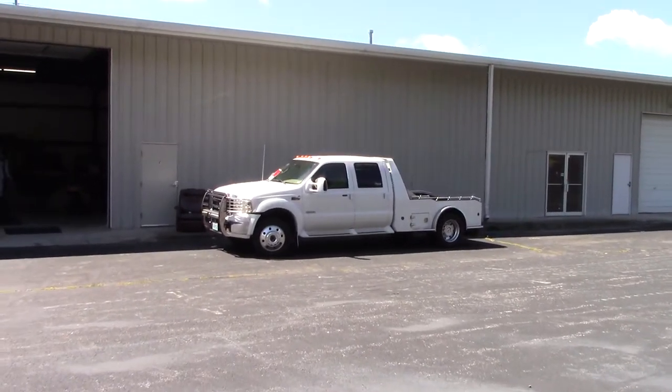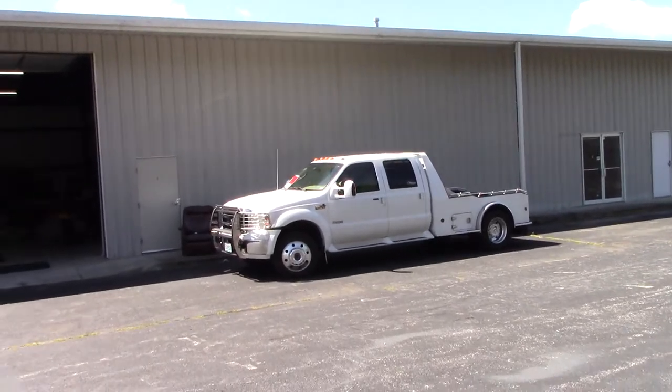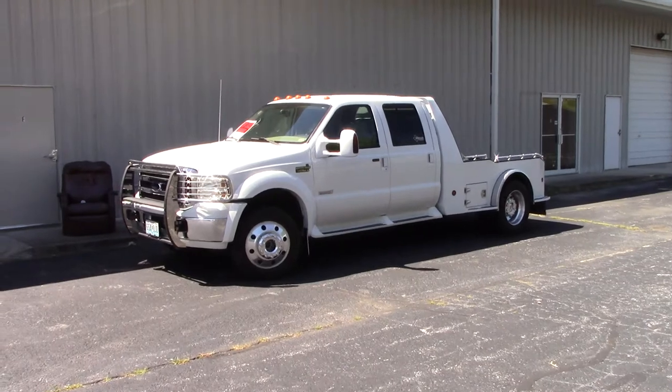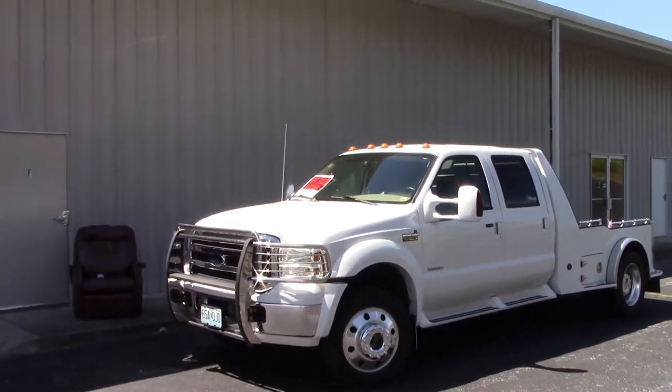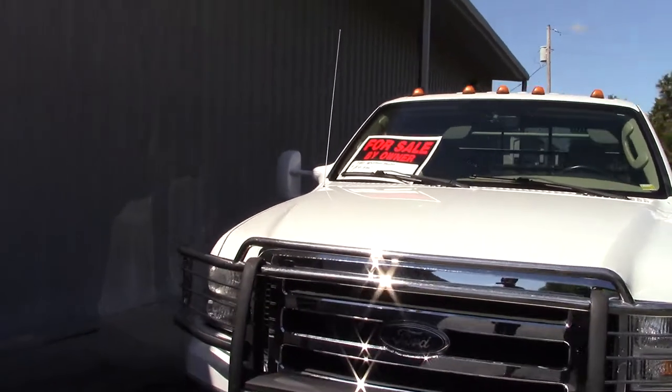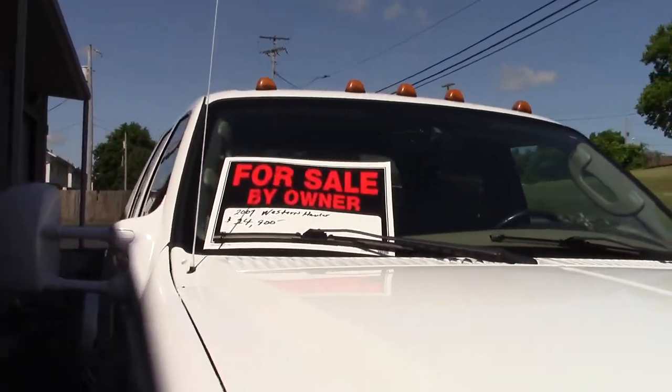The truck is for sale — $24,000 is what they got it listed at. That is a really good deal. I don't know how many miles is on it, but it's a 2007.